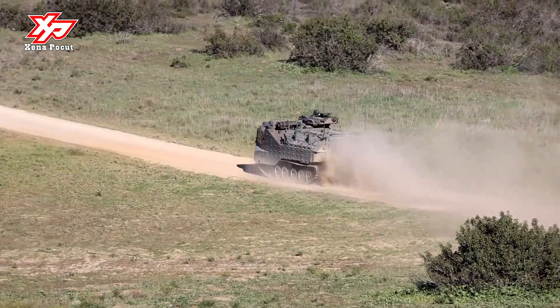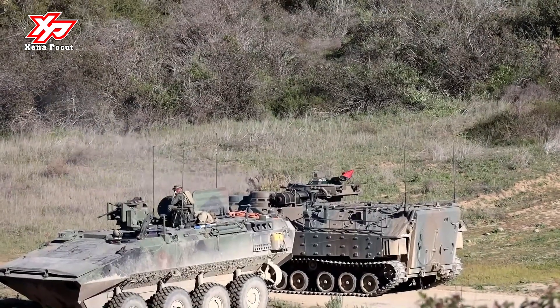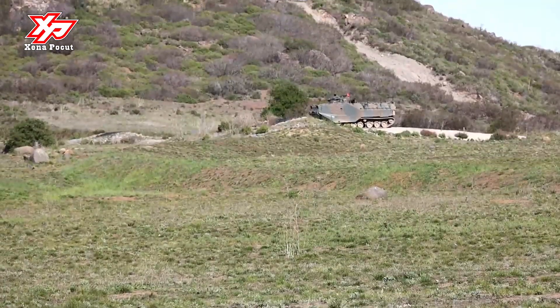FNSS Defense Systems' latest development is the armored combat vehicle new generation, which features an additional road wheel on each side compared to earlier variants.